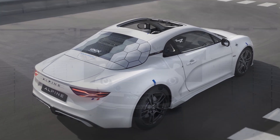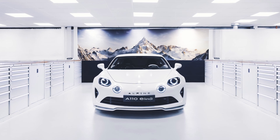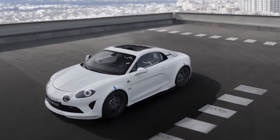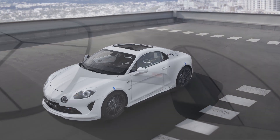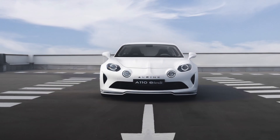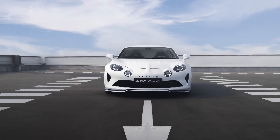Alpine presents the 100% electric A110 Eternity at the French Formula 1 Grand Prix. The mandate was simple: electrify the A110 and match the performance, balance and agility of the Alpine A110 combustion engine car, while capitalizing on the group's strengths, experience and technologies.